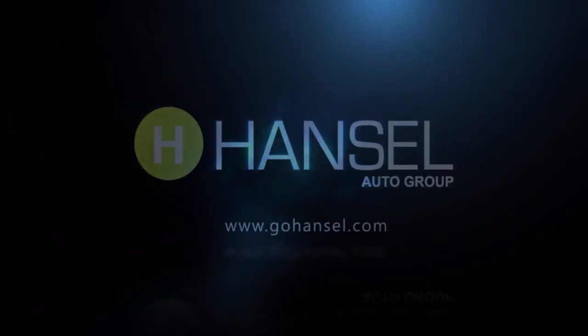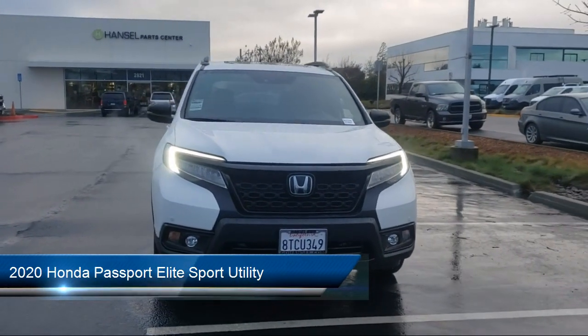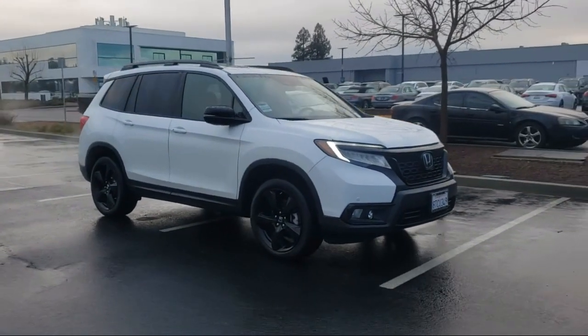For over 50 years, the Hansel Automotive Dealers have been the north bay's premier automotive dealer group. Here's another example of a great vehicle from our huge selection of quality pre-owned cars and trucks. It comes equipped with the following options and features.